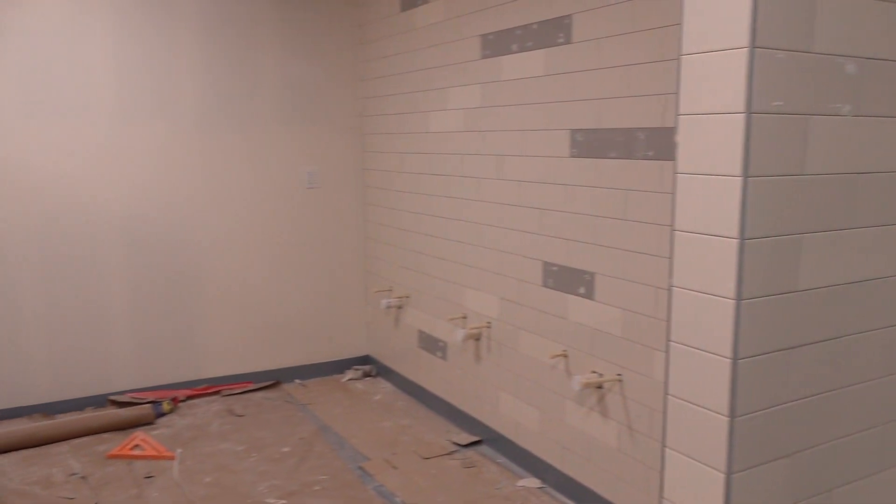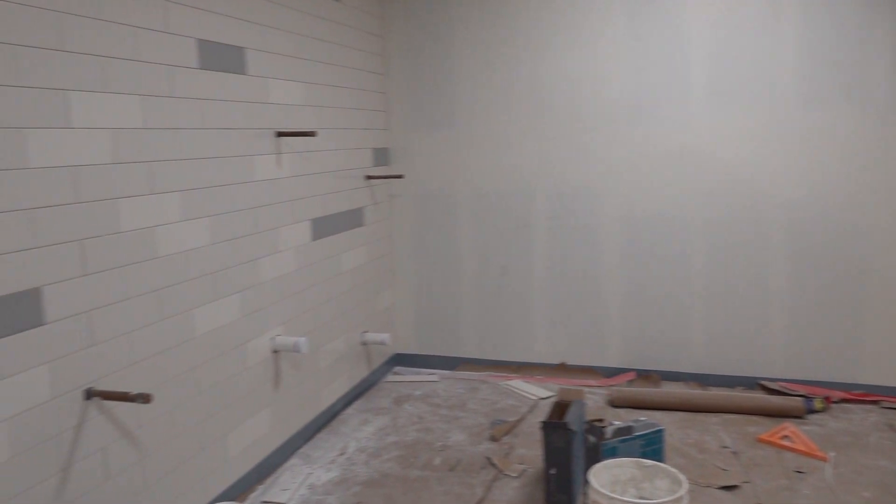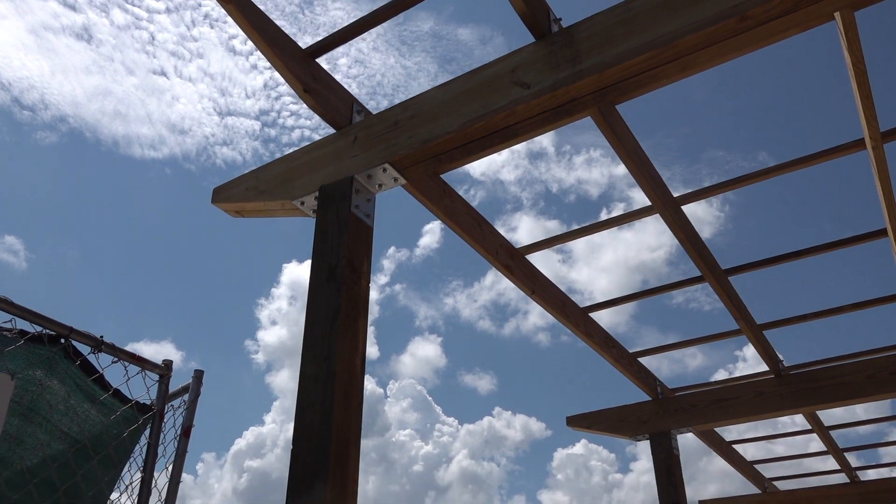The new restrooms will feature beautiful tiled walls and will be very convenient to students during lunch.